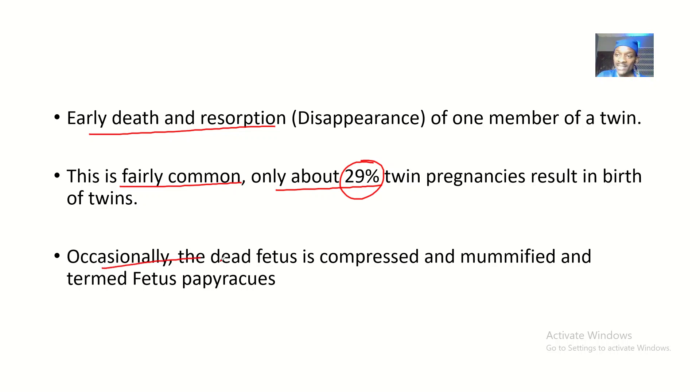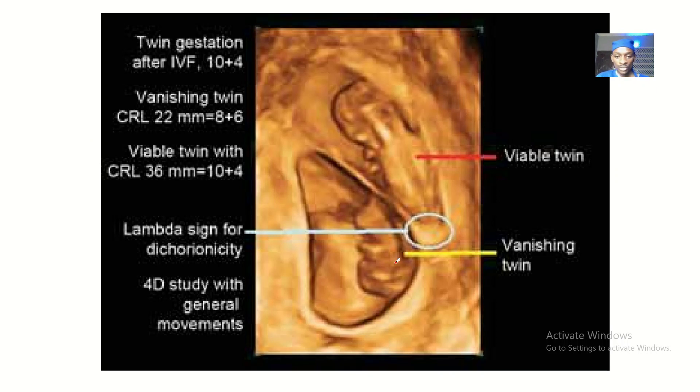Occasionally, that twin that is suffering, dying, and vanishing away becomes dead. The dead fetus is then compressed and mummified — and it is termed the fetus papyrusus. So the viable twin is growing and thriving, while the vanishing twin is disappearing, getting wrapped up and mummified into what is called the fetus papyrusus.